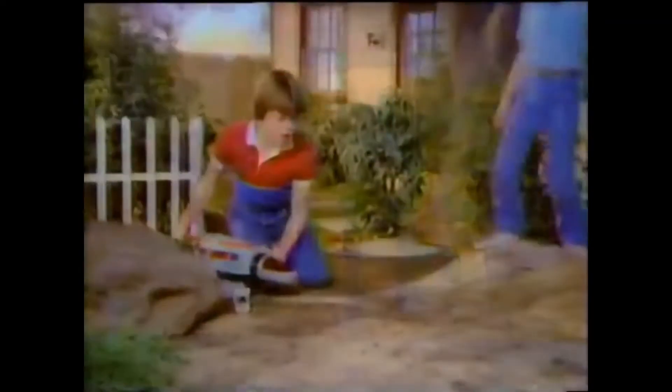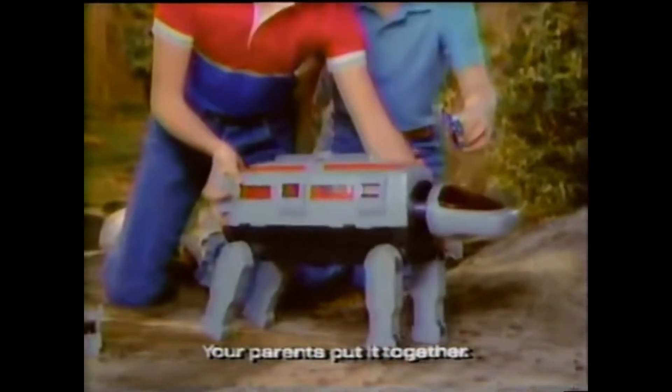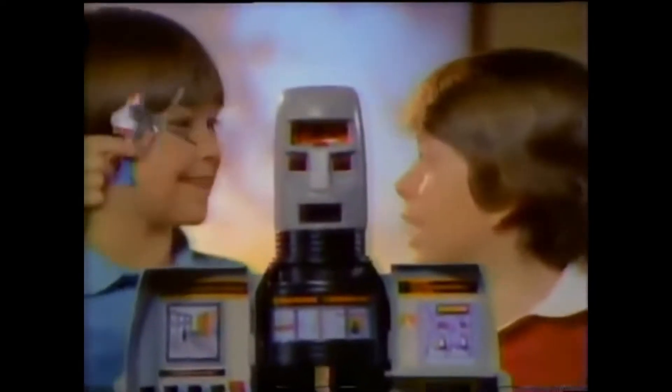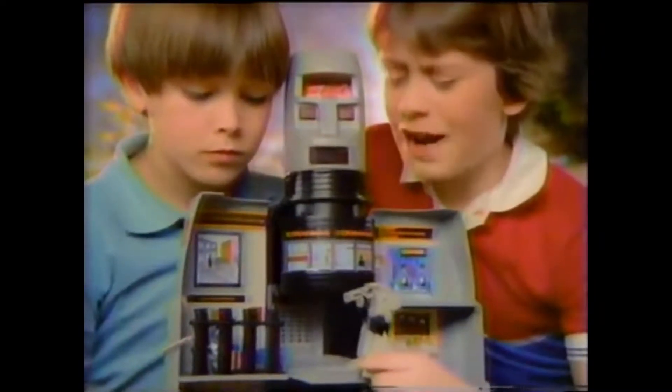GoBots! Here comes the GoBot Command Center! Your parents put it together. You can change it to a Landwalker and a mighty fortress. Nine-volt battery not included. GoBots sold separately. Enemy GoBot attacking! Now to capture Master Controls! Leader One! Try and conquer the world now! You are grounded, Cop-Tur!